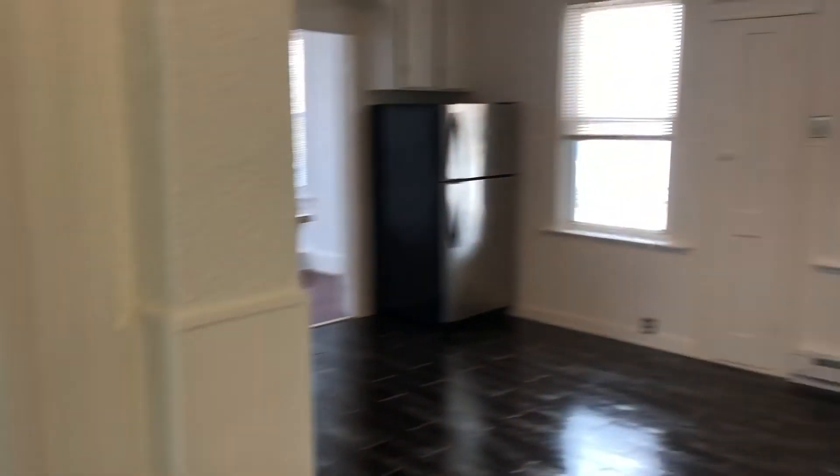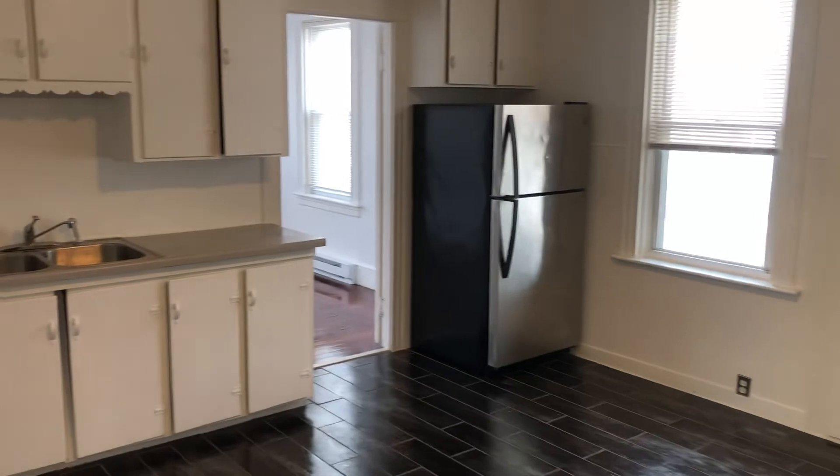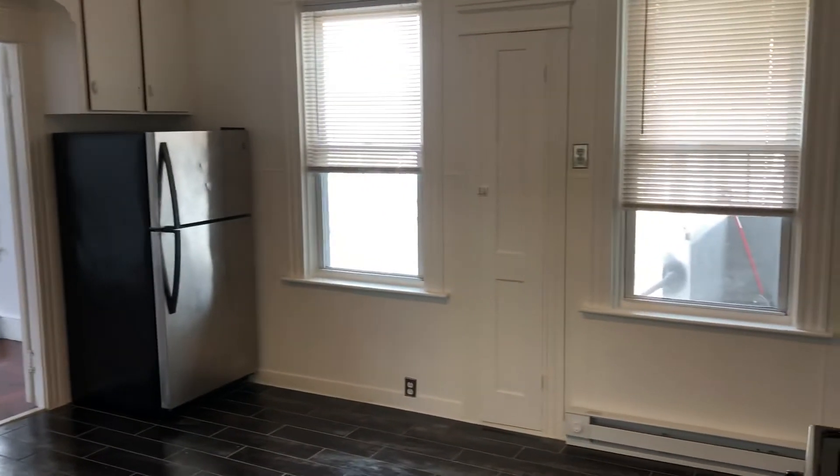So we turn back here — we're back in the kitchen where we started. Once again this is Greg from Nexus Property Management. We're at 243 Transit Street located in Woonsocket, Rhode Island.